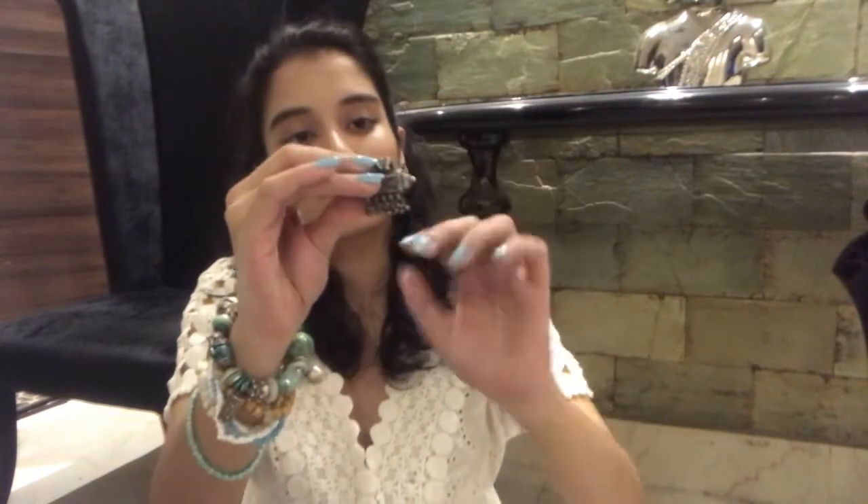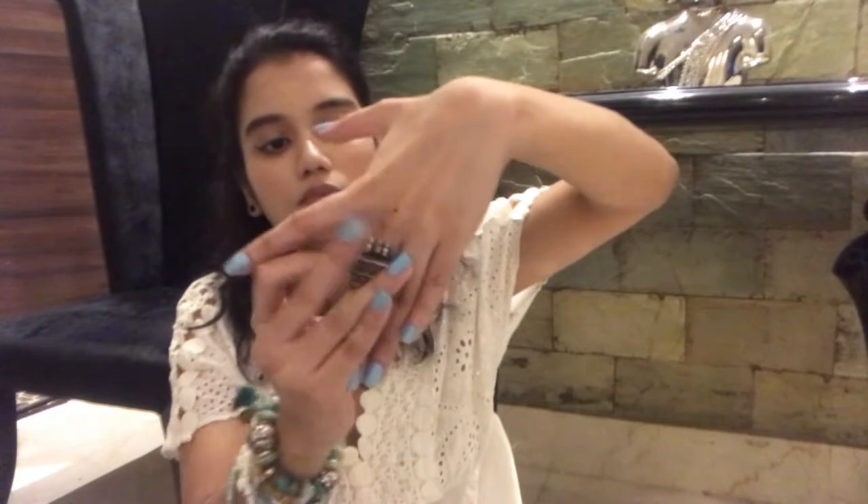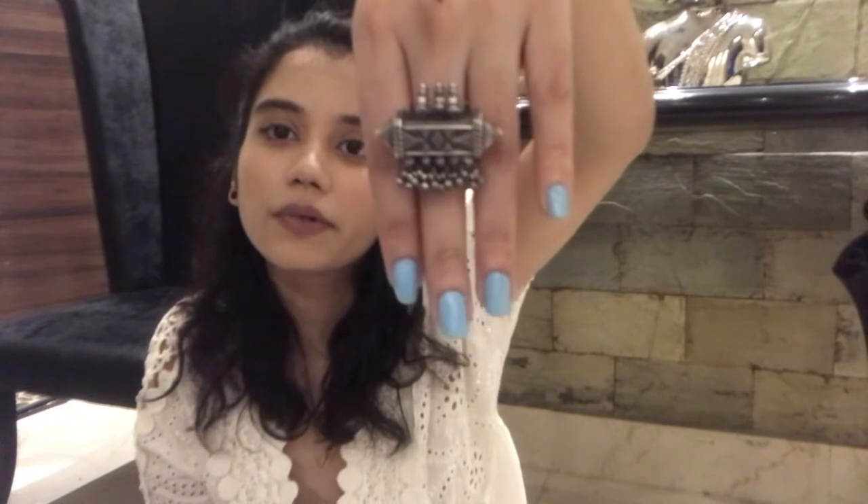The next one you could call a miniature temple design — this is how it looks, such a pretty rectangular design. This is how it's supposed to be worn. You can adjust it according to your needs. Again, I have two of the same design.